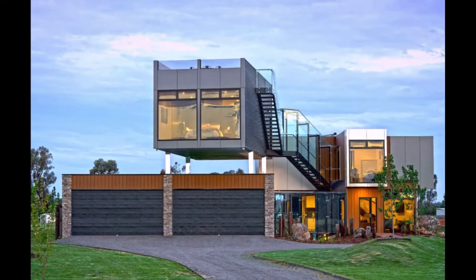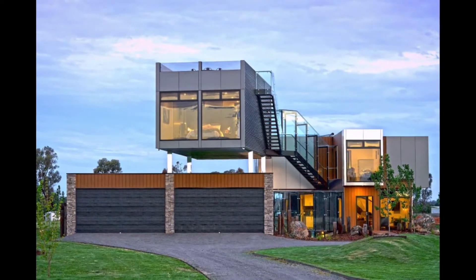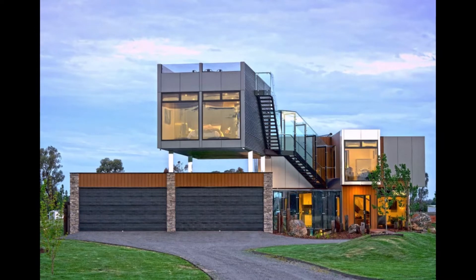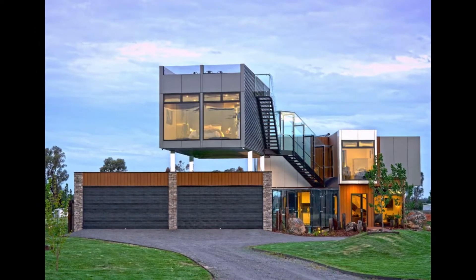Perched above the paddocks near Kiala, the container house is the brainchild of James and Rachel Briggs, who built it in 2018 using seven high cube shipping containers in a clever design that appears, from a distance, to have sections floating above the ground.